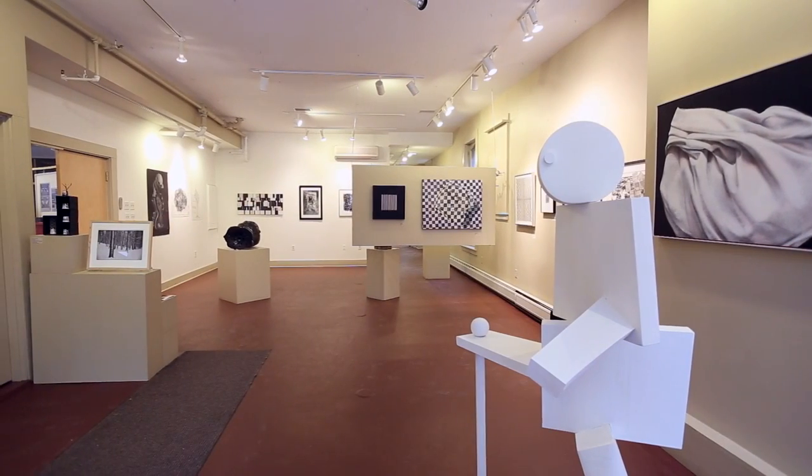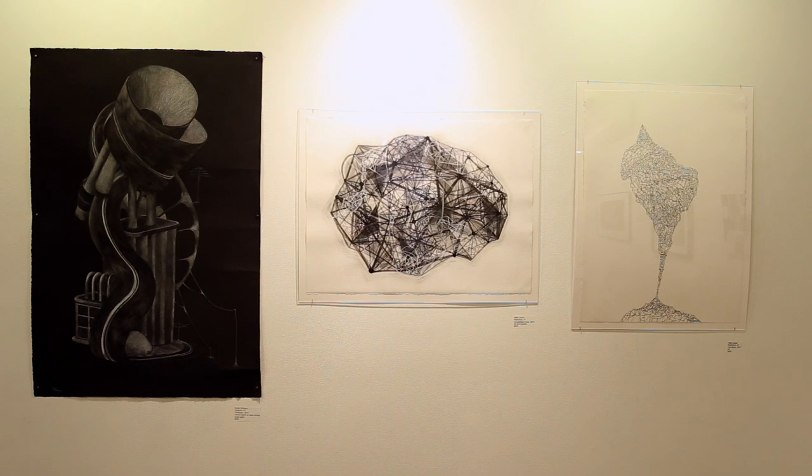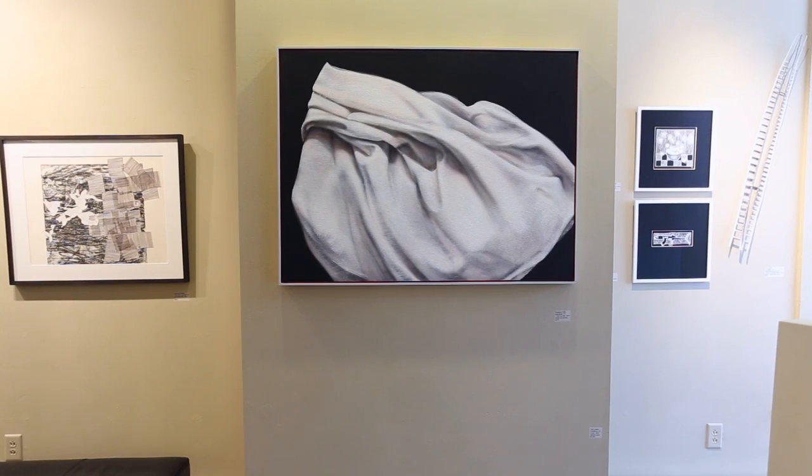In our main floor gallery we're showing a black and white exhibit that involves more than 30 local artists. The color palette is very dynamic because it's solely blacks and whites.